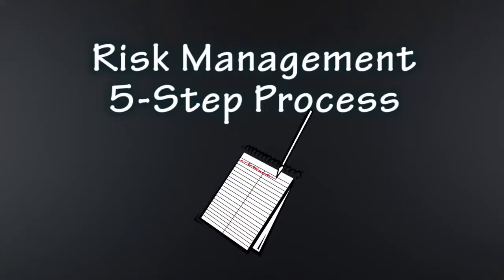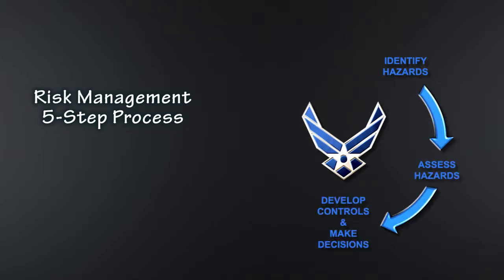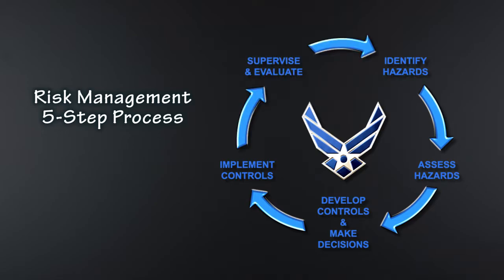The five steps in our risk management process are: one, identify the hazards; two, assess the hazards; three, develop controls and make a decision on how to proceed; four, implement the controls; five, supervise and evaluate.